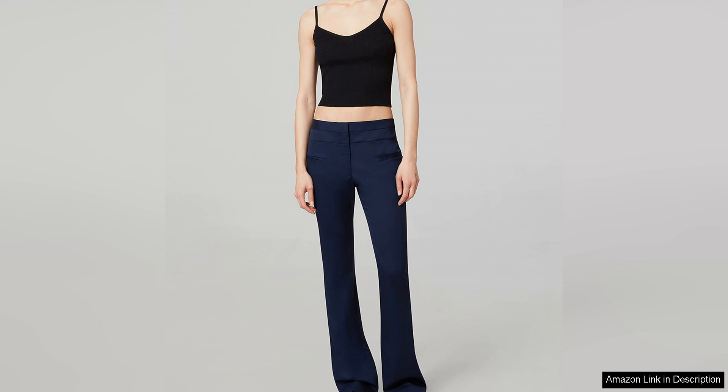Overall, the Altuzara Surge Pant is a luxurious and versatile piece that exudes sophistication and style. With its impeccable craftsmanship, flattering silhouette, and timeless design, it is a wardrobe investment that will elevate any outfit and make you feel confident and polished every time you wear it.